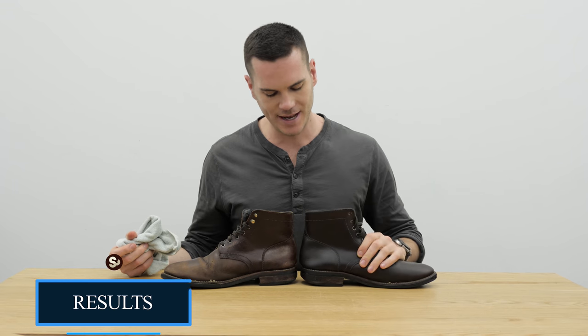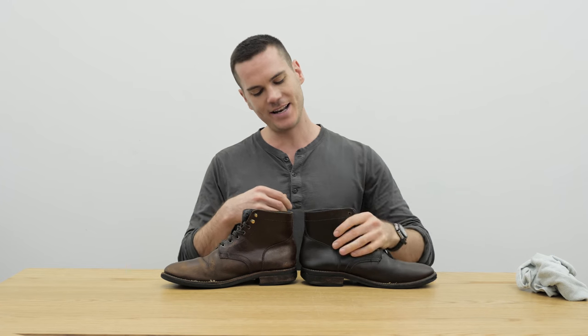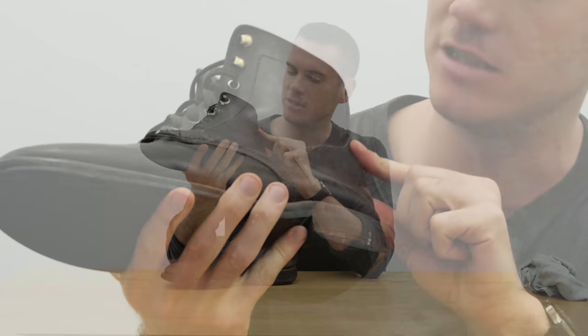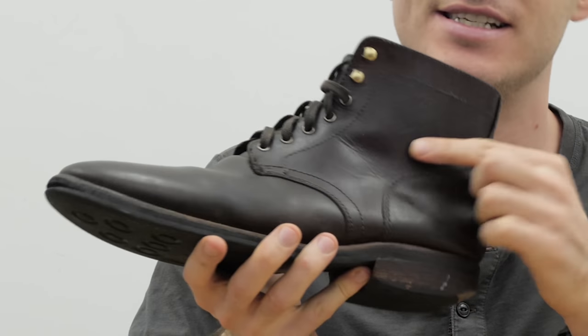That's been about two and a half hours, and these boots look a lot better. As I expected, it didn't completely remove the scrapes and cuts on the side here, because a lot of those were actually really deeply into the leather itself.